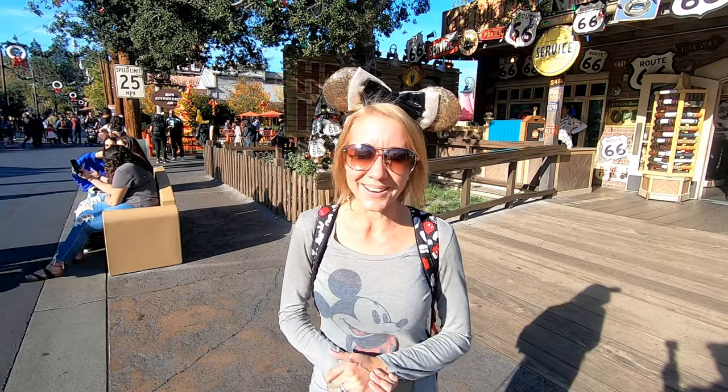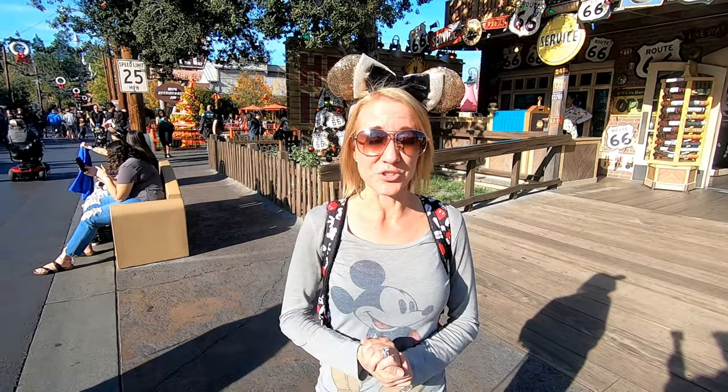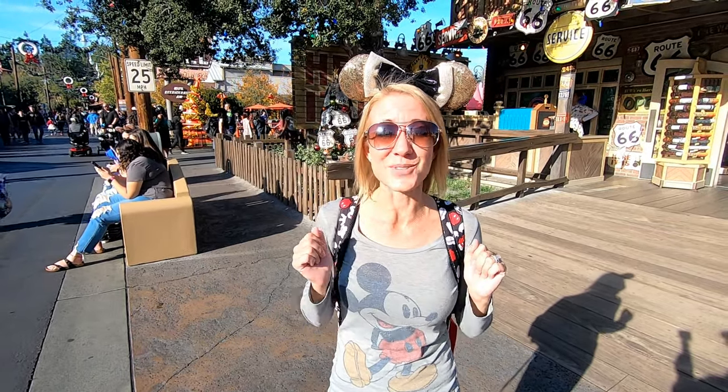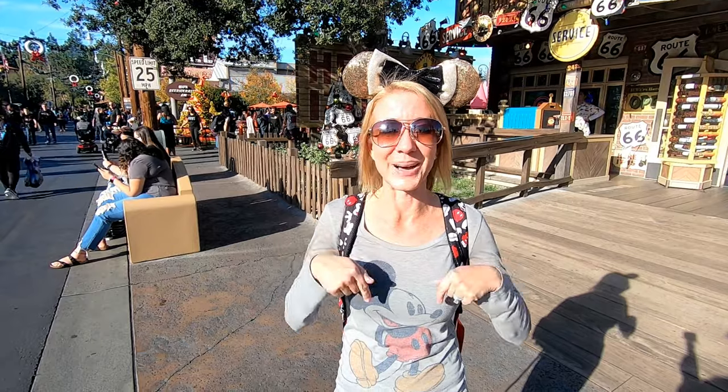Alright everybody, we're going to end our video here. I hope you enjoyed it, and in the words of Walt Disney himself, if you can dream it, you can do it. So get out there and live your best life, but not before subscribing to our channel down below. Bye!